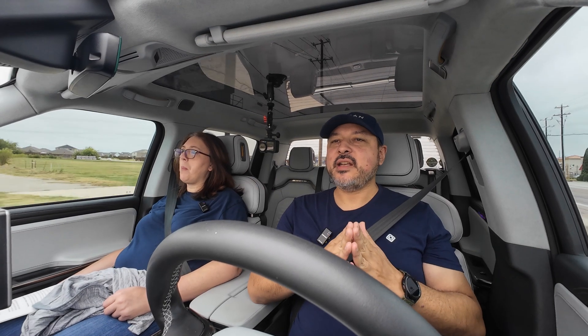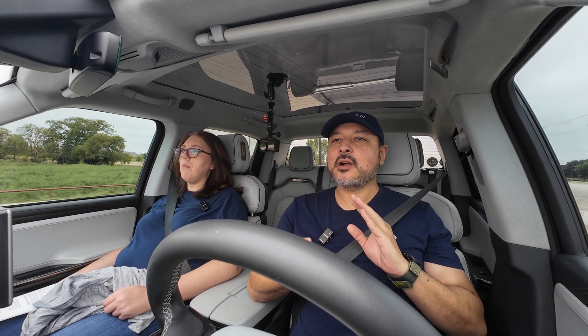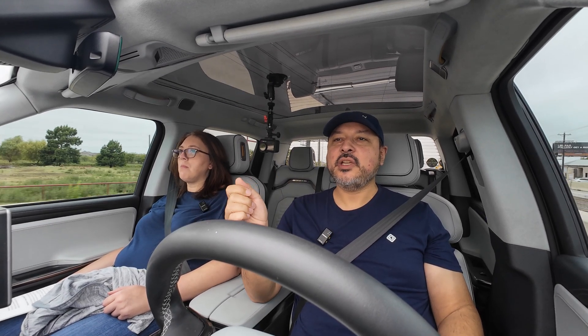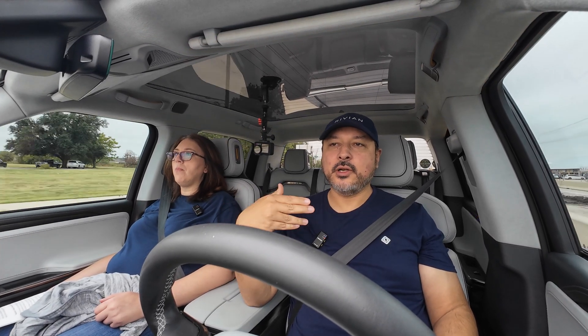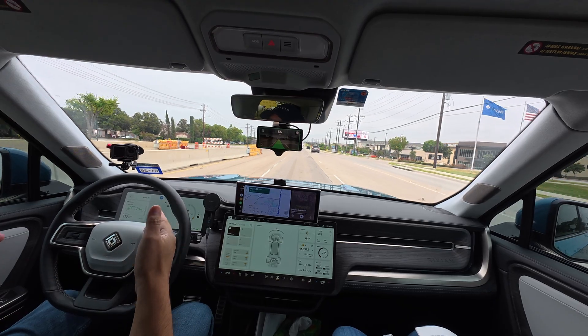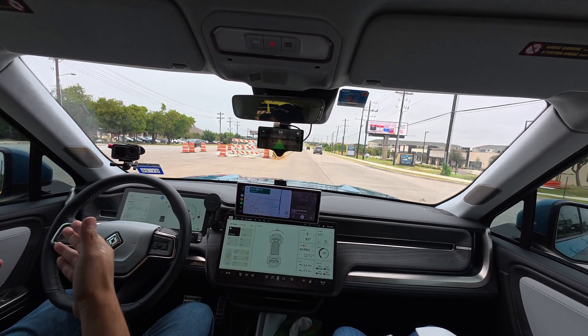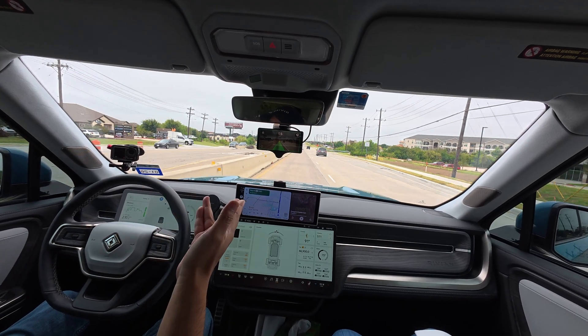In terms of where we stand right now, out of the box using just the base harness — whether that's Kama's harness or Lucas's harness — the Comma 3X is only controlling your lateral movement, that's your steering, and the Rivian is responsible for your longitudinal movement, that's acceleration and braking. So that's not to say you don't have full driving automation — you do — it's just that the Rivian is controlling part of it and the Comma is controlling the other part.